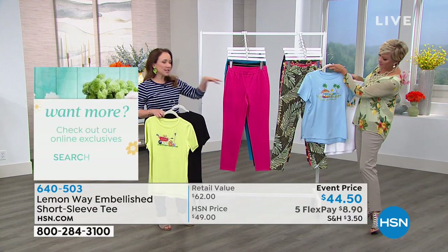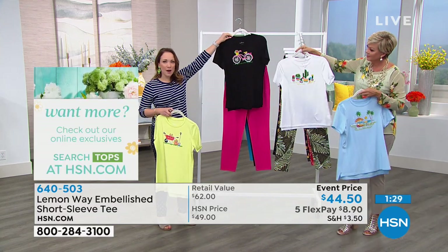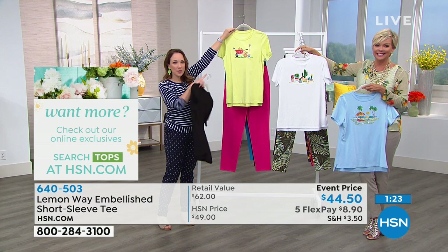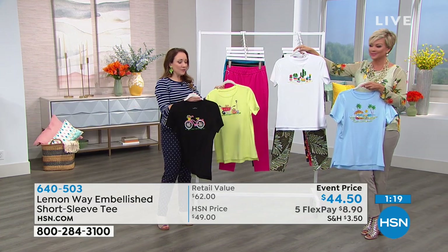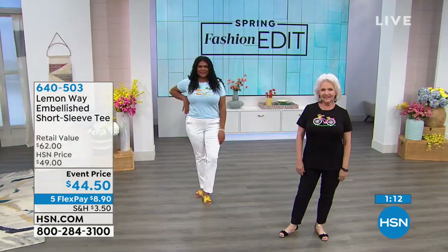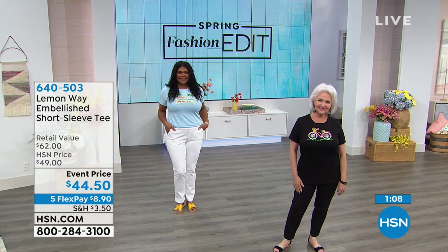Any of them, especially the cactus - it has a lot of colors you could pull through. You could look at the bicycle with the pink. The lemon lime with the pink is really adorable because you can pull some of the colors that are in the flowers and beadwork. We have some jewelry coming on later, and the bracelet I'm wearing has a charm that matches each one of these t-shirts. The cute little navy anchor pants with the soft blue beach scene - talk about a nautical theme!